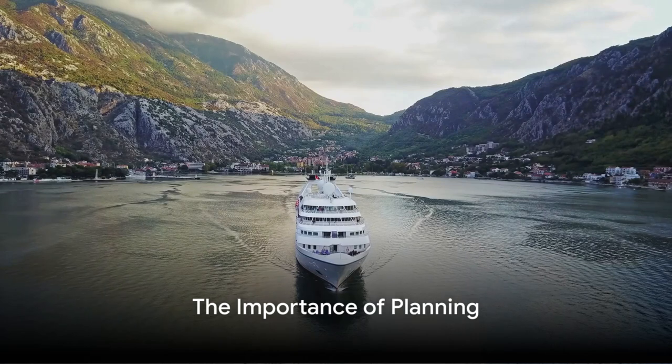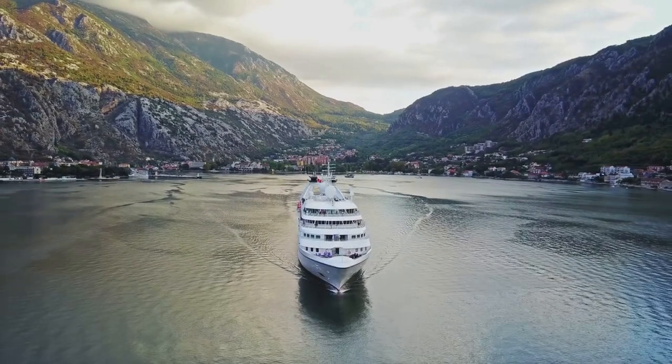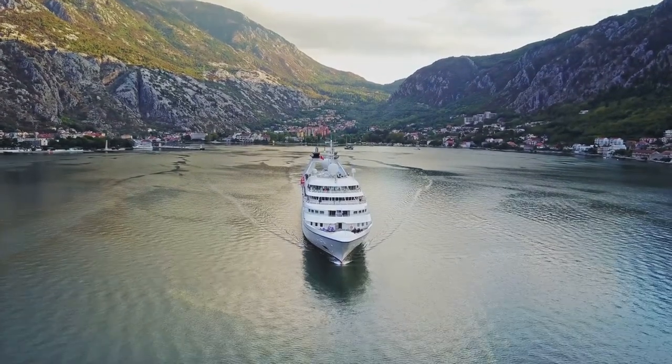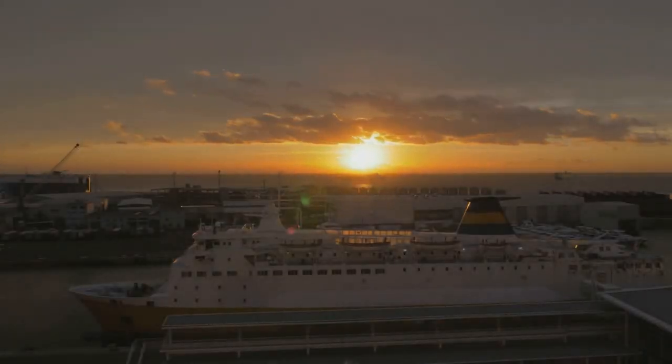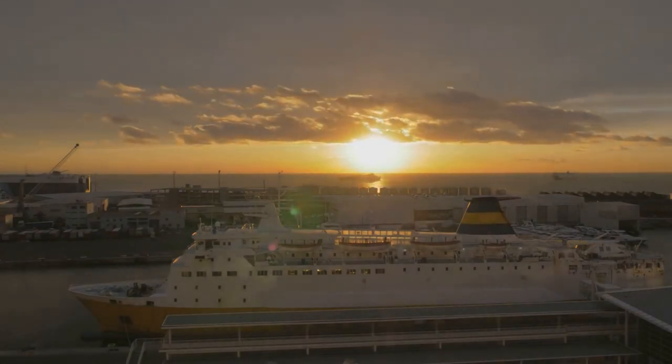The first step to starting a cruise vlog on a budget begins with a well-laid plan. You might be asking yourself, why do I need a plan? Well, just like a captain navigating the seas, a vlogger needs a map to chart their course. Your content plan is that map. It helps you decide what you'll vlog about, when you'll do it, and how you'll present it.